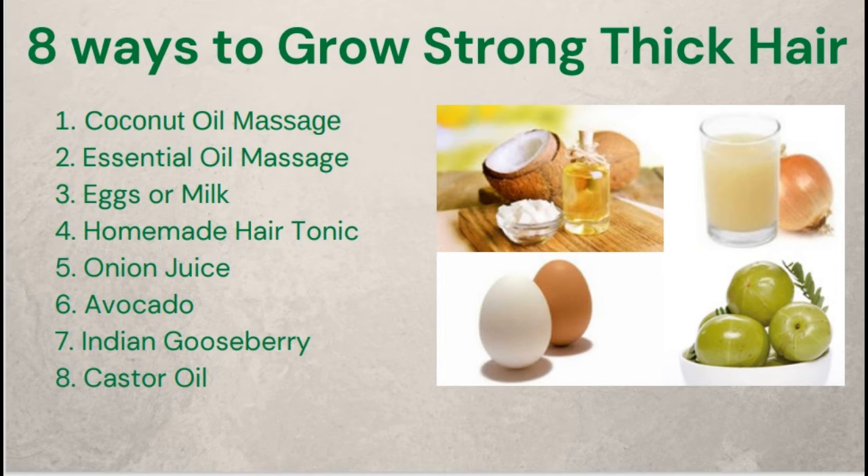8. Castor Oil. Castor oil contains a myriad of benefits for your hair. You are bound to love the results that are visible within weeks of using castor oil. What you need: castor oil and coconut oil. Procedure: Heat castor oil with coconut oil — coconut oil helps to make it less viscous. Carefully massage the mixture into your hair and scalp slowly in circular motions, ensuring you have reached all ends. Leave it on for about one hour before rinsing off.